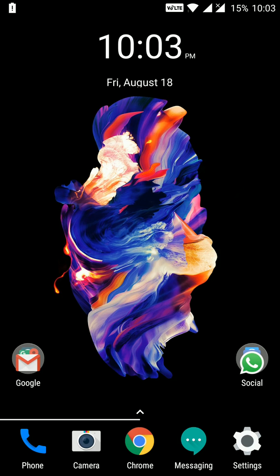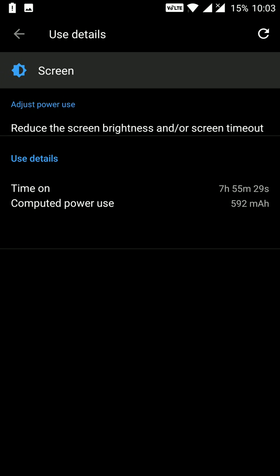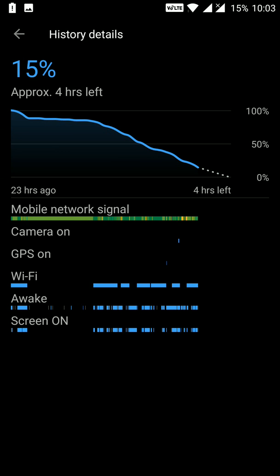At 10pm on the same night, the battery drained down to 15% and I got 7 hours and 55 minutes of screen-on time — almost 8 hours — with 15% still remaining. This is very good screen-on time compared to other OnePlus devices. My device was fully connected to Wi-Fi on a busy schedule, and I had also turned on the camera, GPS, and 4G signal, yet it still gives me 8 hours of screen-on time with 15% left.